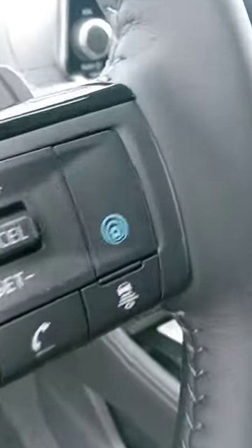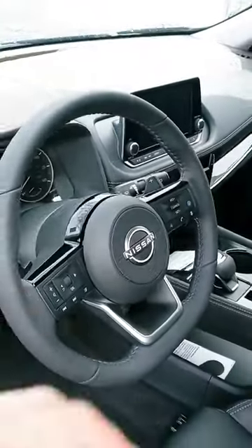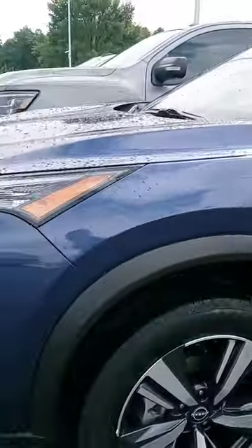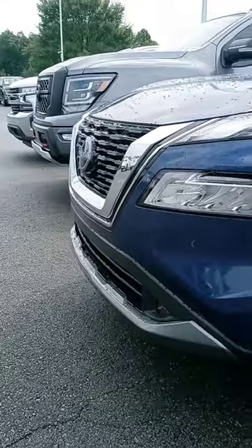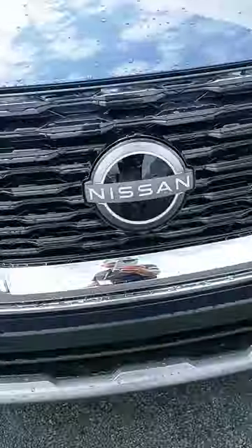That blue button is the ProPilot Assist. If you're not familiar with it, please ask us about it — we'd be glad to explain it in detail. It's a very cool feature, actually a combination of features. A quick look at this new Rogue — we appreciate your time. That new front end looks good. When you have a chance, please get back to us and we'll go from there. Thank you, have a great day.